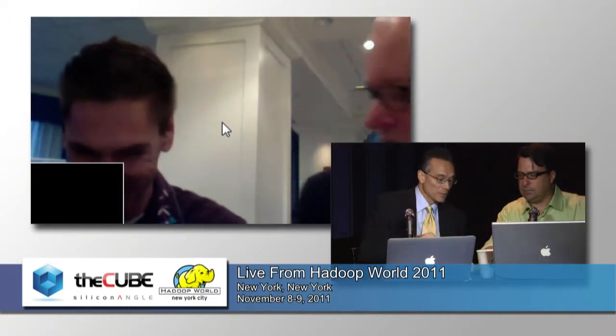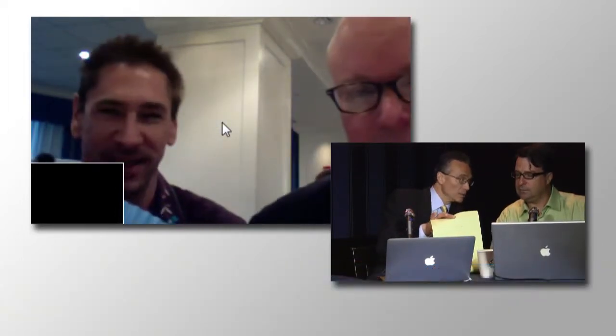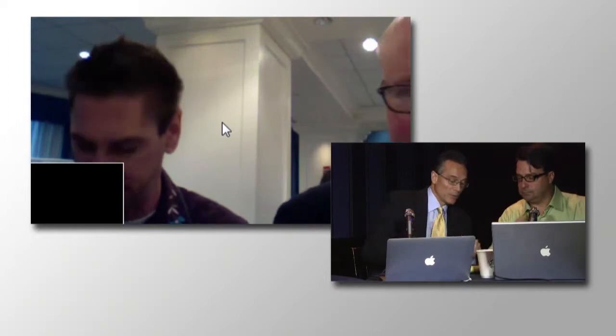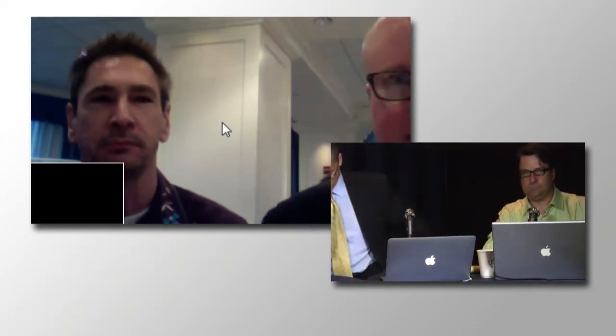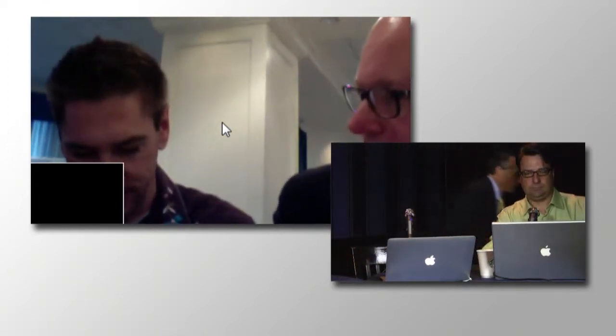We're here with Barton George of Dell. Hey Barton, how are you? I'm doing quite well. You're sporting a different shirt today — I went from the crowbar black to the Austin cowboy motif. This is from NTT, they're a sponsor. Fujisan right there — and a Hadoop elephant.